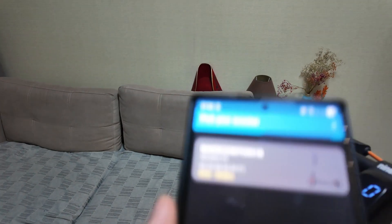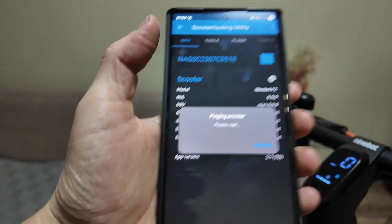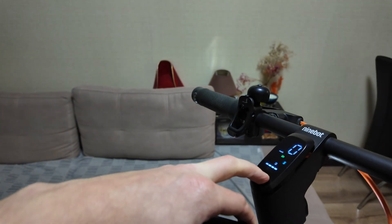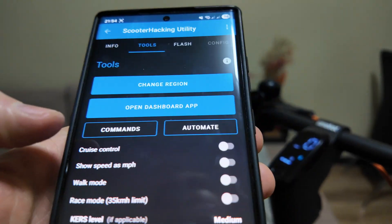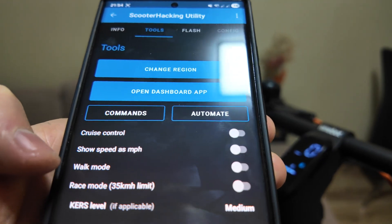Scooter Hacking Utility is actually a bit more complicated, but it works well. As you can see, the scooter was found very quickly. Then you need to pair it — one, two — so it pairs. Then you have different tools here like cruise control, which you can activate.